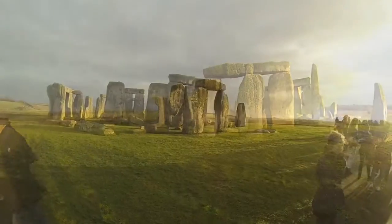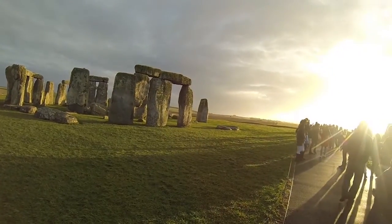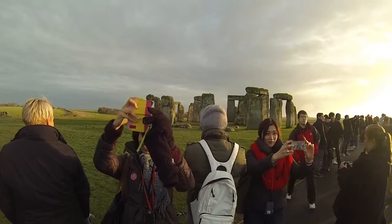The information you'll hear today is based upon years of scientific research. Yet some mysteries about Stonehenge remain. We still don't know why it was built, or exactly how it was used. But we'll hear some different theories, so you can decide for yourself.